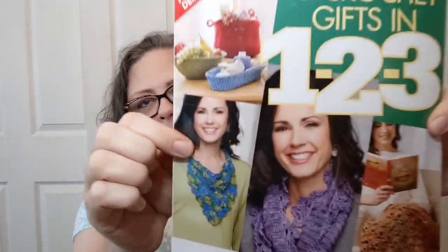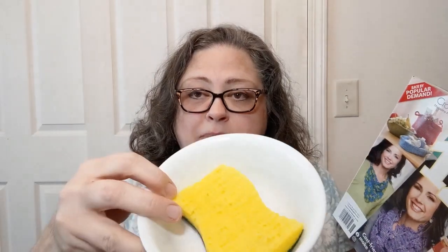Hello everyone, welcome to Crochet Life and Stuff with Deborah. Today I'm presenting a flip-through of this magazine — I say magazine loosely because it's almost like a book, there's a lot in here. I've got a bowl with a wet sponge that I'll use to dampen my fingers to turn the pages, since everything gets dry.